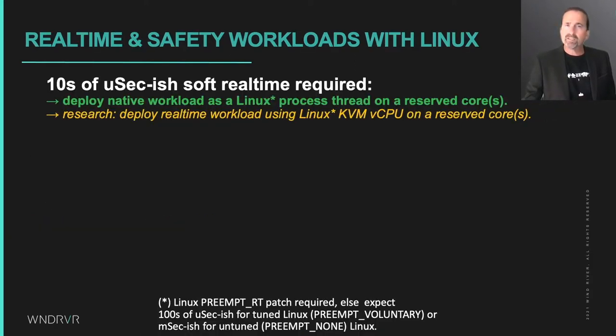Here is some general guidance on how to integrate real-time and safety workloads with Linux depending on your requirements. If your use case only needs tens of microseconds latency on average and it can recover from an occasionally missed deadline, it is perfectly reasonable to run Linux across all the cores and use CPU reservation to dedicate a core to a soft real-time thread in a user-level process, or to a vCPU thread perhaps running an RTOS in a VM. Keep in mind that mapping your real-time device into the user-level process or virtual machine may be difficult, and your mileage may vary depending on the device.